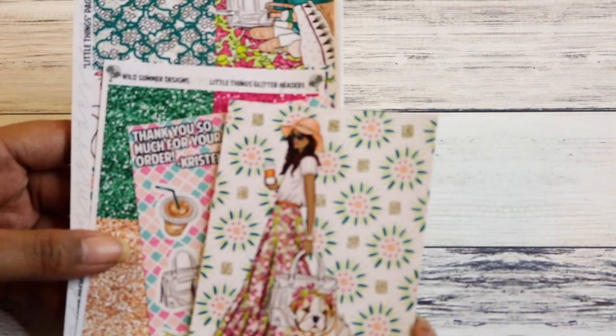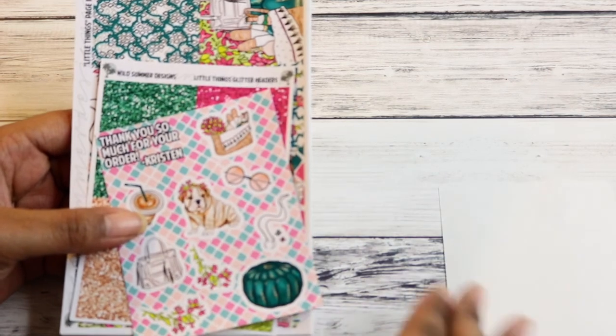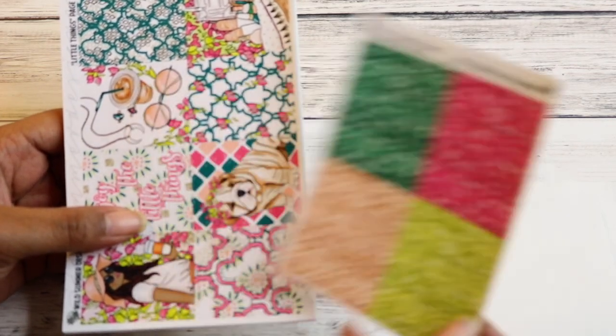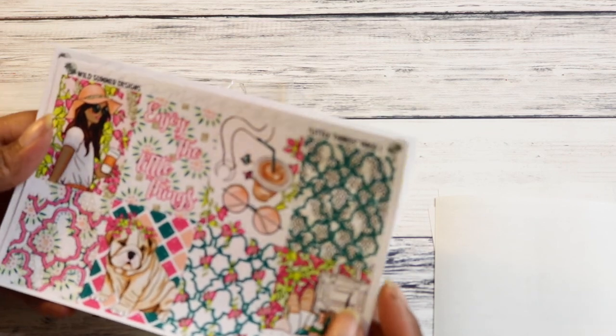Wild Summer Designs time — I have four kits. This one is called Little Things. You got your full box — I feel like everybody's seen this clip art everywhere already, and if you haven't, you live under a rock. You have your full box, extra deco, glitter headers — I got these on glossy because her glossy pops. I don't dislike her matte paper, but her glossy is better, and I'm not a huge glossy fan.